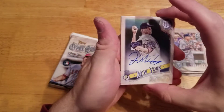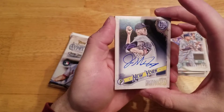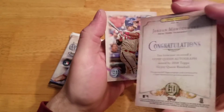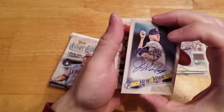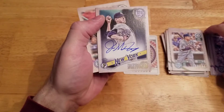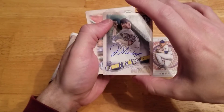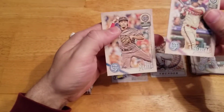Wow. Unbelievable. Jordan Montgomery — on-card autograph. It continues guys, the luck continues. New York Yankees pitcher Jordan Montgomery. Awesome. Unreal luck I've had with the Gypsy Queen, and that's why I can't resist it every time I go to Target and see it. Unbelievable.